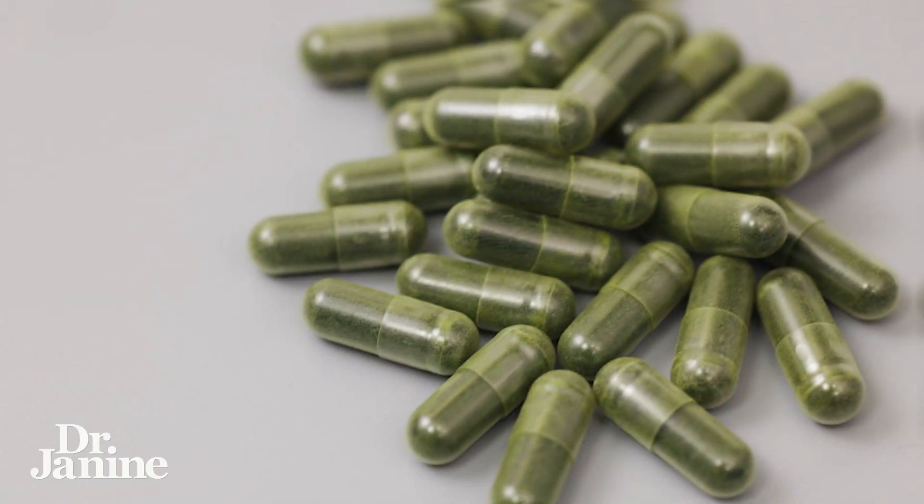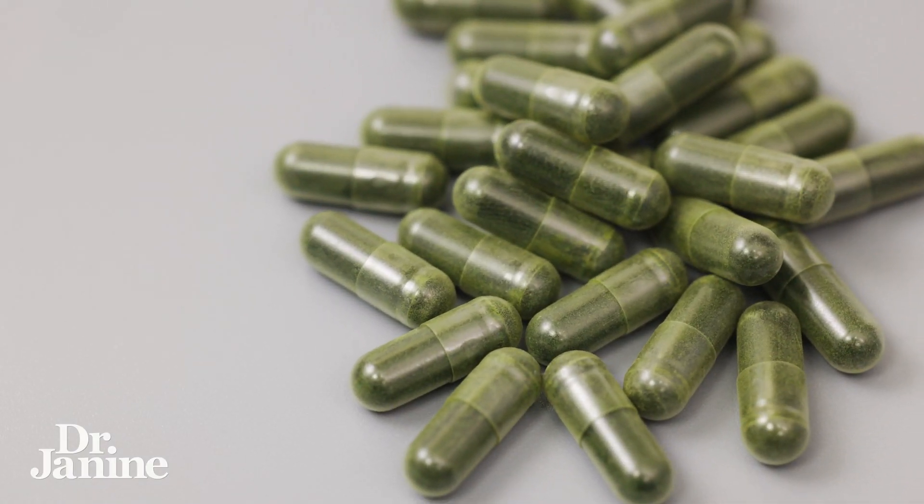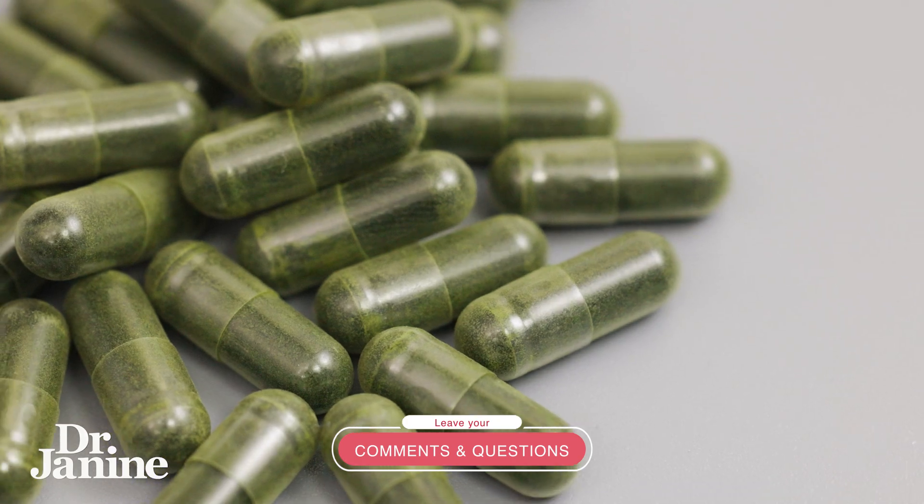One of my favorites, the blue-green algae chlorella, is also a good source of folate. When I take a B-complex or B12 vitamin and I'm looking for some folate in there as well, I like to get it from a whole food source — a whole food vitamin with natural chlorella in it to help provide that folate.